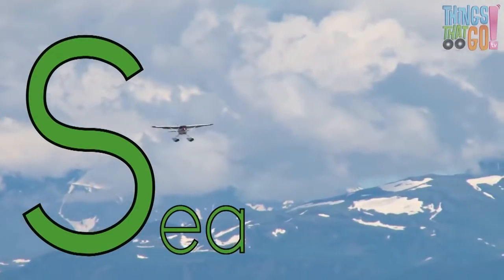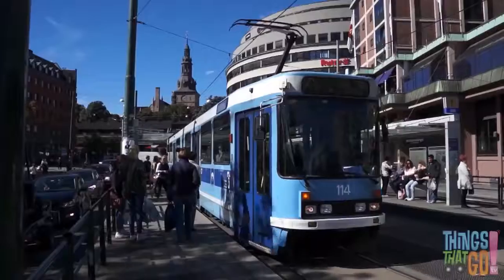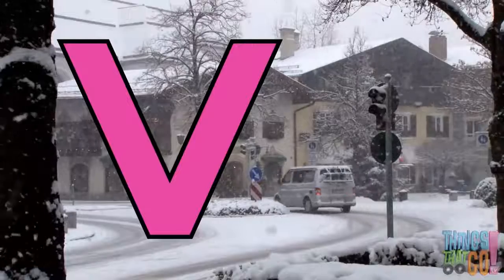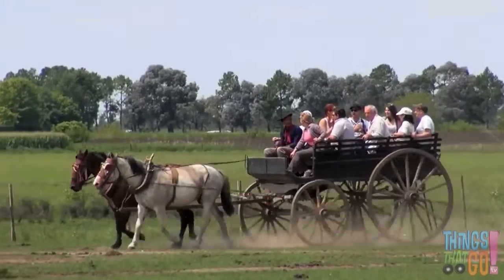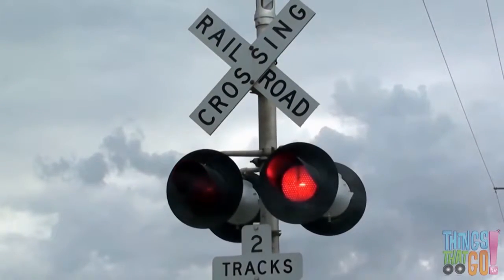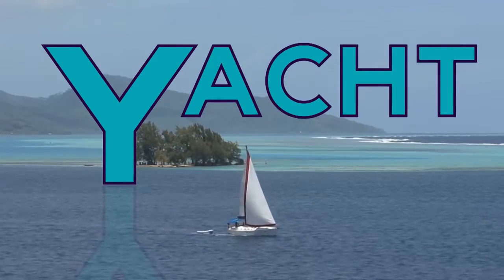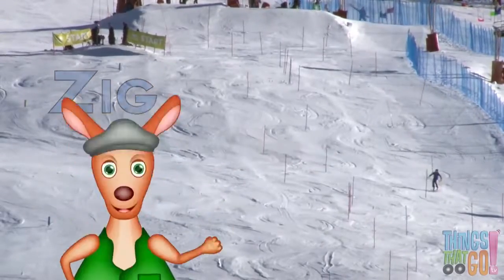S is for seaplane, landing on water. T is for tram — it goes on a track. U is for underground train — watch out below! V is for van, driving through the snow. W is for wagon, being pulled by a horse. X can be found at the railway crossing — look for the train. Y is for yacht, sailing on the sea. And Z — zed is for a zigzagging skier! Hoo-roo!